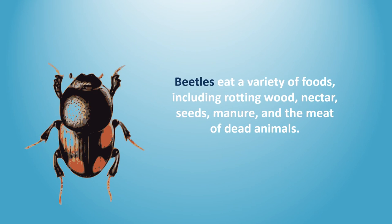Beetles eat a variety of foods, including rotting wood, nectar, seeds, manure, and the meat of dead animals.